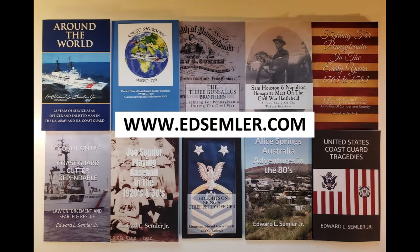I hope you enjoyed this piece of history. Like and subscribe if you'd like to see more military and patriotic videos, which I upload every other day on my site. And if you're interested in a good read, check out my books at www.edsemler.com. Thank you.